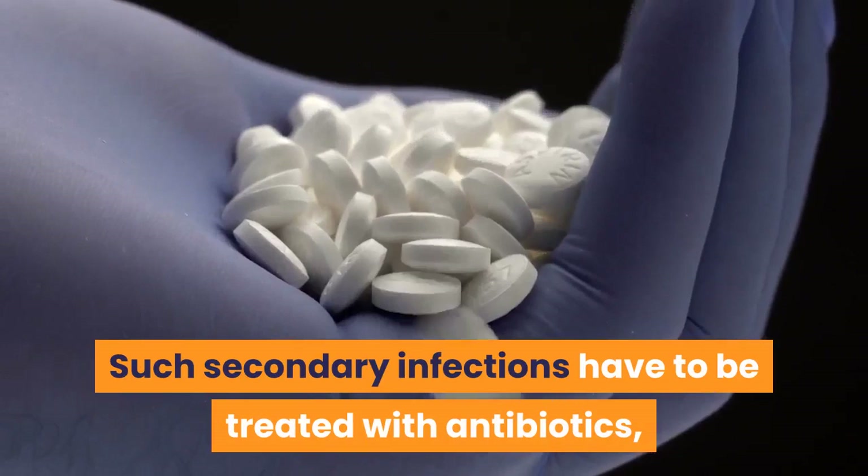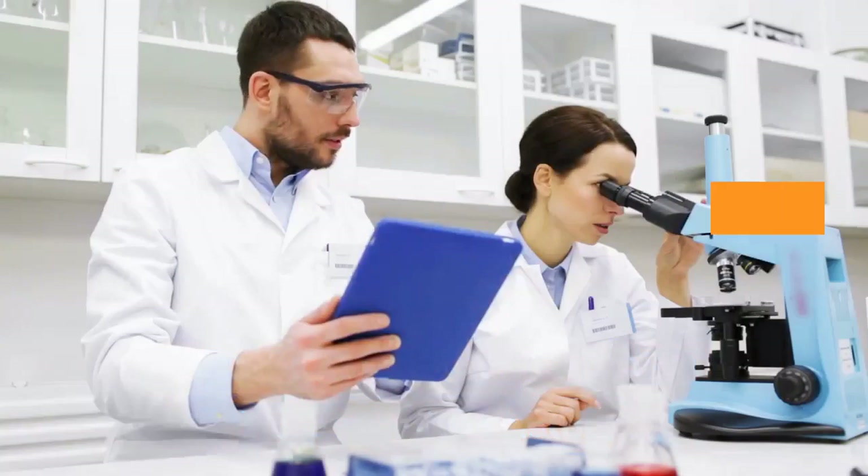Such secondary infections have to be treated with antibiotics, but with some bugs becoming increasingly resistant, scientists have been looking for alternatives.